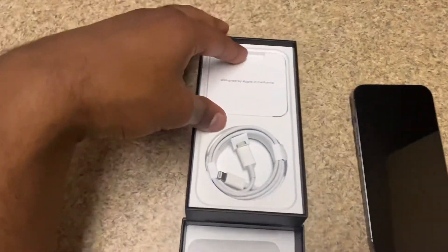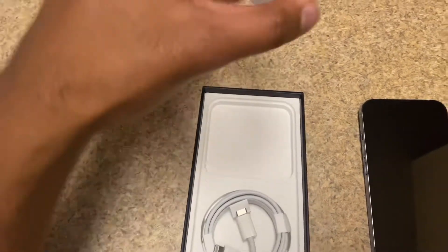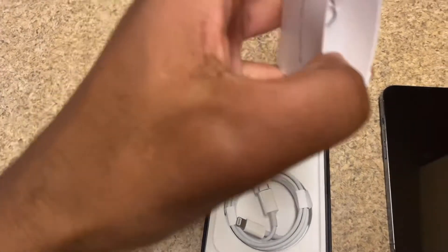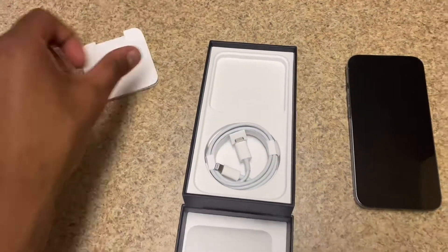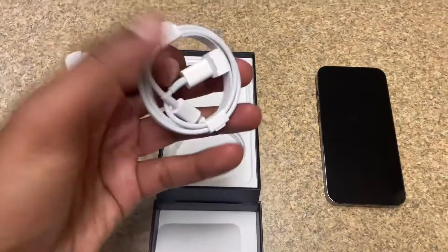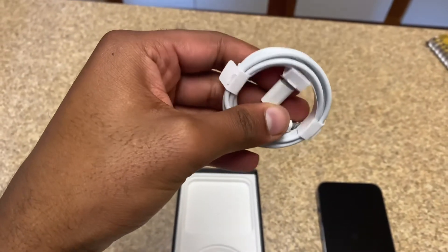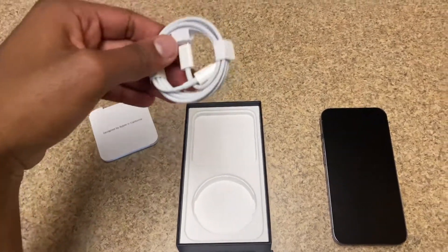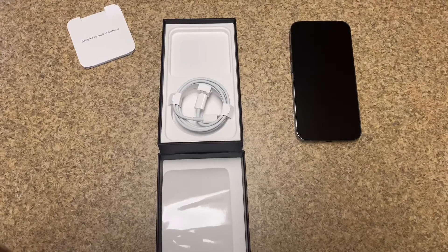Here are the external specs on the box. Inside you also get — oh wow, 'Designed by Apple' — and here is the SIM card tool to open up the SIM card slot on your phone. Then you have the charger cable; it's a lightning cable but it connects to a MacBook if you have one. I already have lightning chargers so I'm not too concerned about this. Let me turn the phone on.